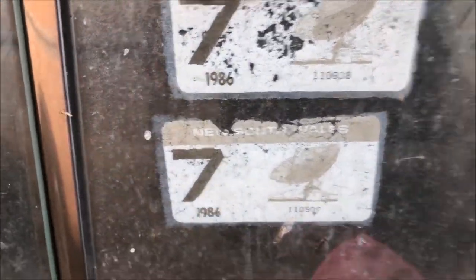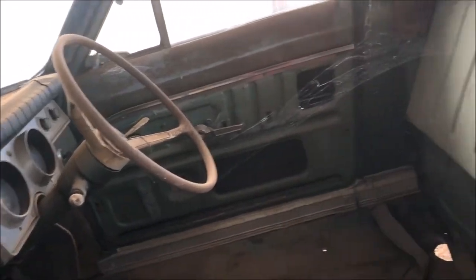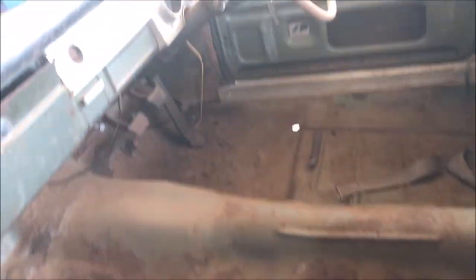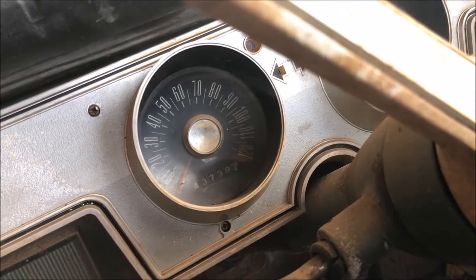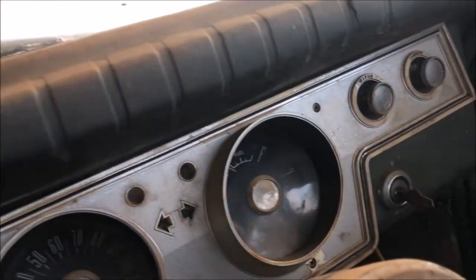Last registered 1986. The seats are out of it — got to check it out. She's pretty clean. How many miles? Don't know if you can see that, but 43,000 miles. Everything's there. It's even got the key.